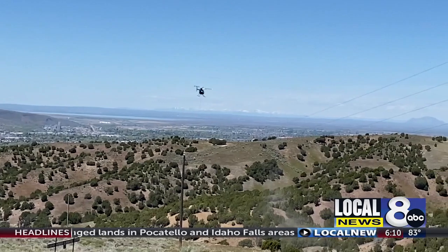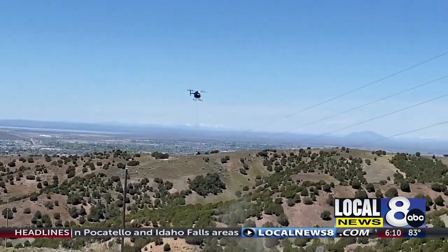In the foothills of Pocatello, I'm Linda Larson. Idaho Power also uses helicopters and drones to inspect the lines throughout the state. The upgrades will also improve the reliability of our power grid.